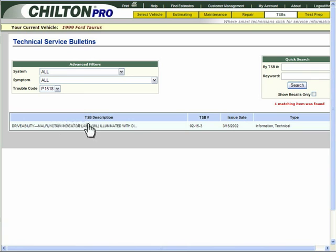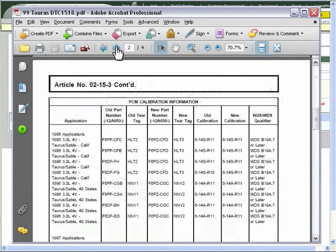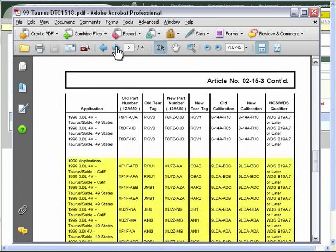You see that there is a Technical Service Bulletin for this code. On page 3 of the Technical Service Bulletin, you find the correct calibration information for the 1999 Ford Taurus.